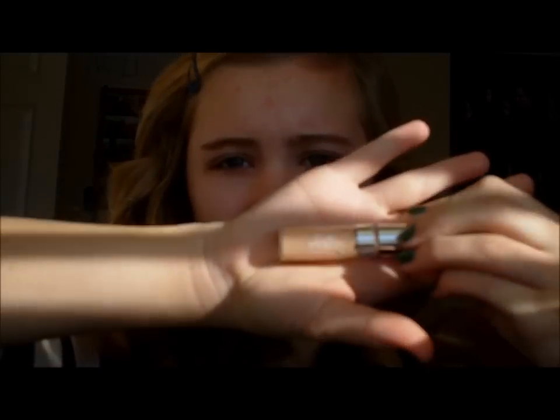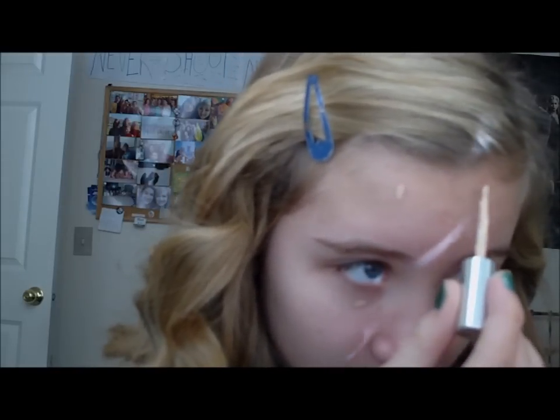After that, move on to your concealer. I'm using True Match by L'Oreal in Fair Light. Just take your concealer and apply it on any desired areas. I'm putting it under my eyes because I have some dark circles, and also on some acne areas. Then just take a concealer brush and blend it all in.